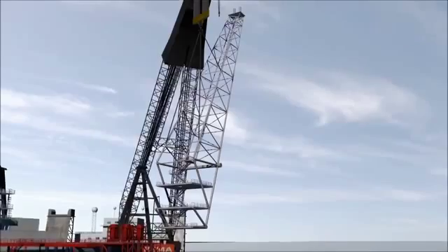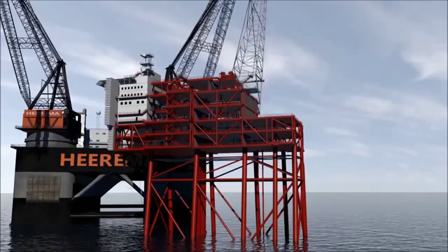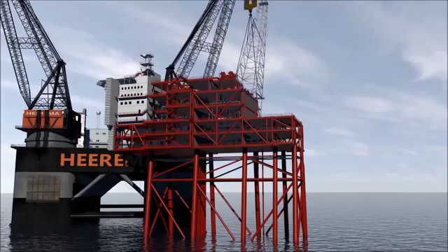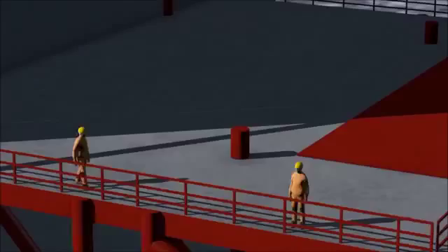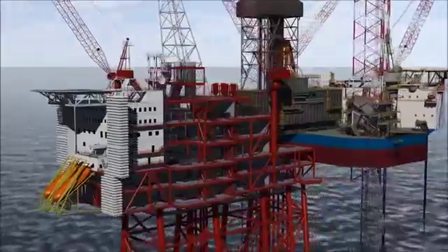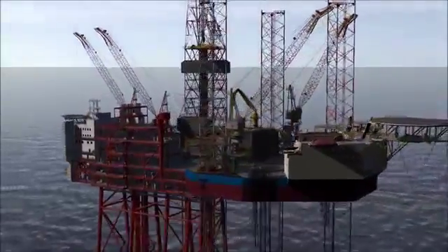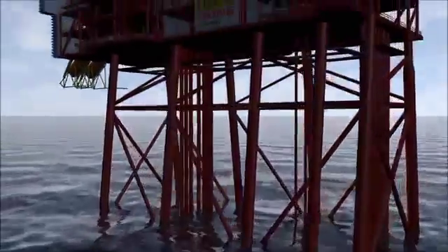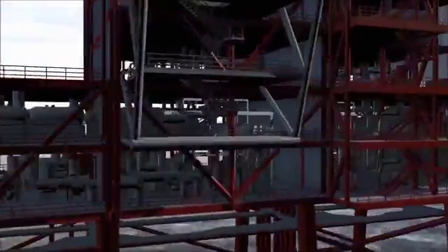After the installation of the topsides, the final hookup and commissioning of the total facilities will begin. For the first time on the Danish shelf, oil is recovered from a depth of 5,000 to 6,000 meters. At the same time, the drilling of the remaining wells can continue. Fully developed, Heira is expected to produce 35,000 barrels of oil and 76 million standard cubic feet of gas per day.